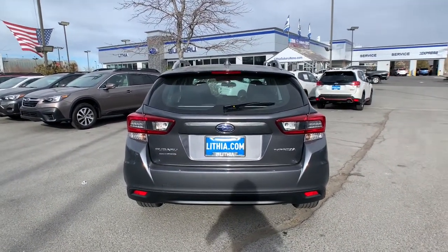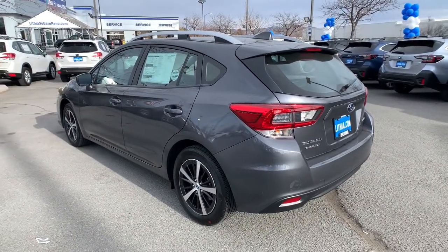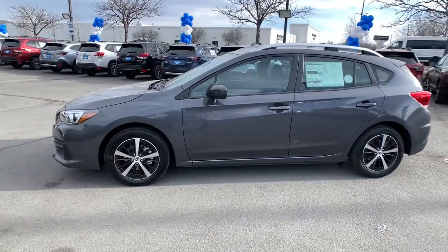All-wheel drive, keyless entry, heated driver's seat, four-cylinder engine, backup camera, satellite radio, lane-keeping assist, iPod, MP3 input, fog lamps, heated mirrors.